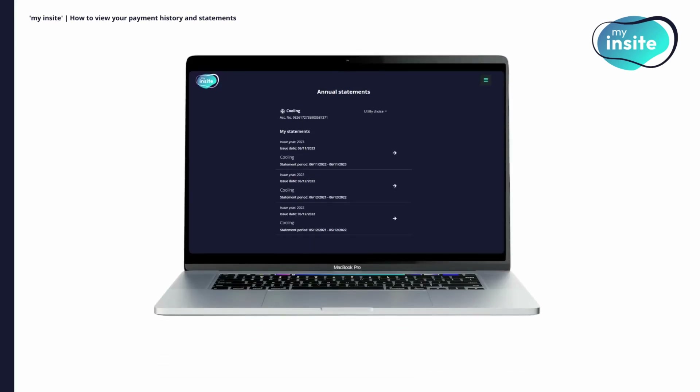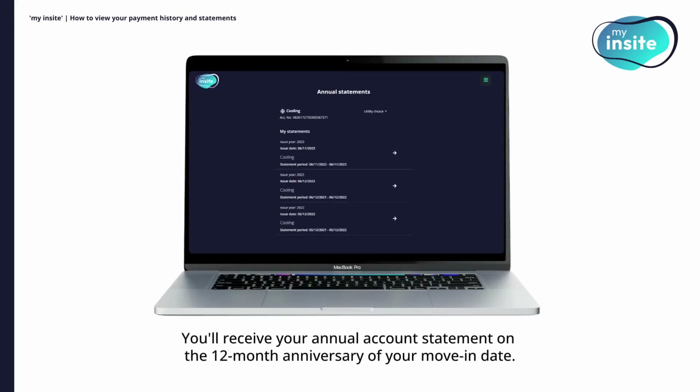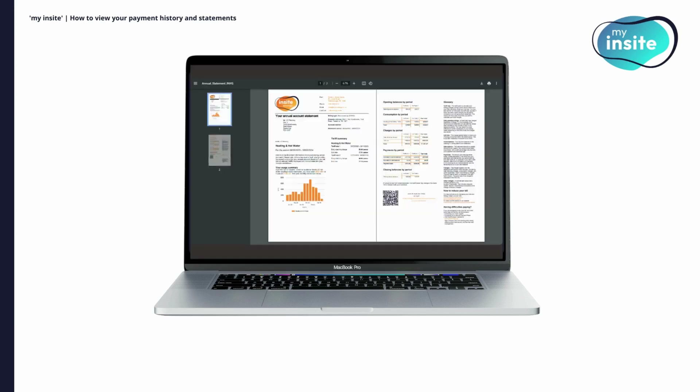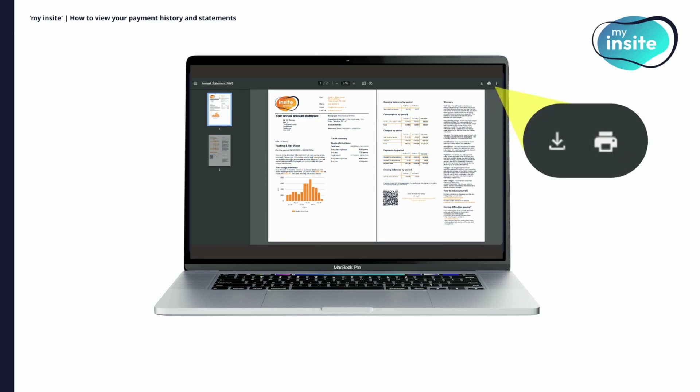You'll receive your first annual account statement on the 12-month anniversary of your move-in date and every 12 months after that. Once available, by clicking on the arrow, your annual statements can be opened. They can also be downloaded as a PDF or printed if you wish, by clicking on the relevant buttons usually found in the top corner of the page.